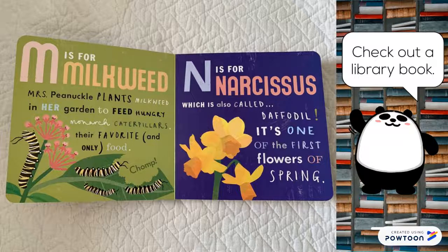M is for milkweed. Mrs. Pinnacle plants milkweed in her garden to feed hungry monarch caterpillars their favorite and only food. Chomp. N is for narcissus, which is also called daffodil. It's one of the first flowers of spring.